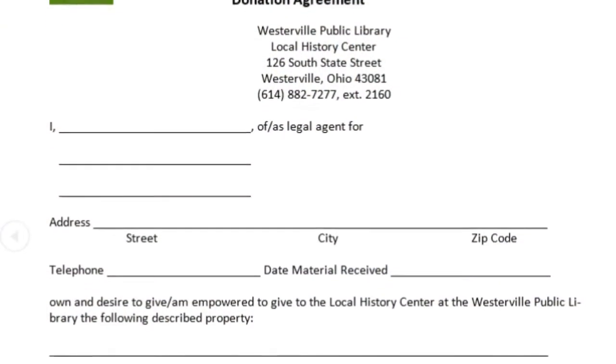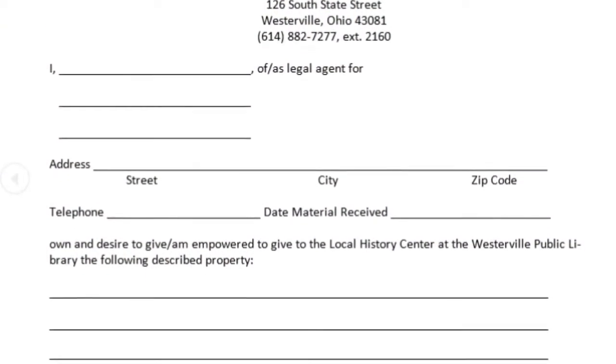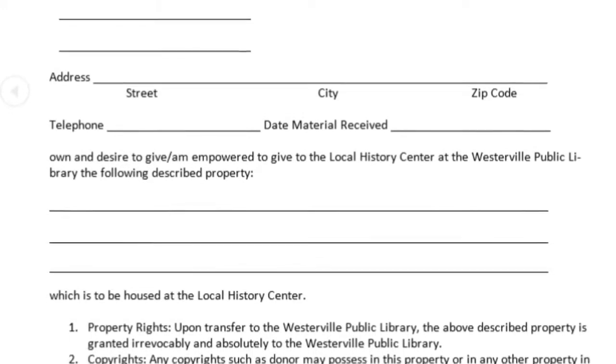If you want to donate something to us, all you have to do is bring it into the museum and we'll have you fill out a donation form.